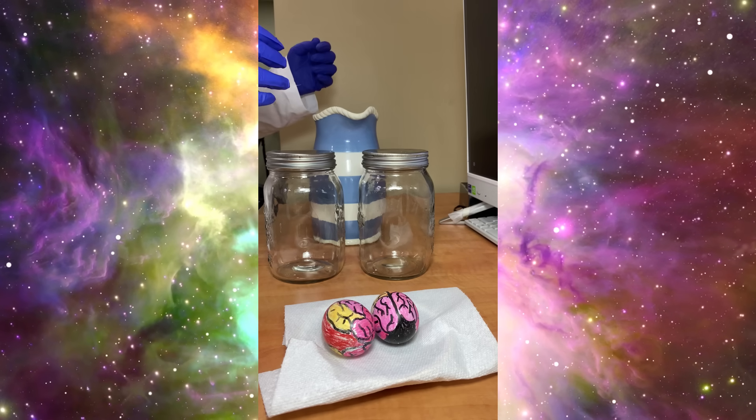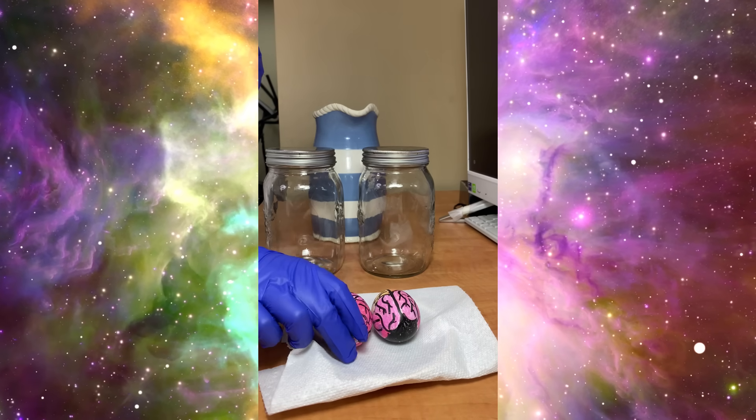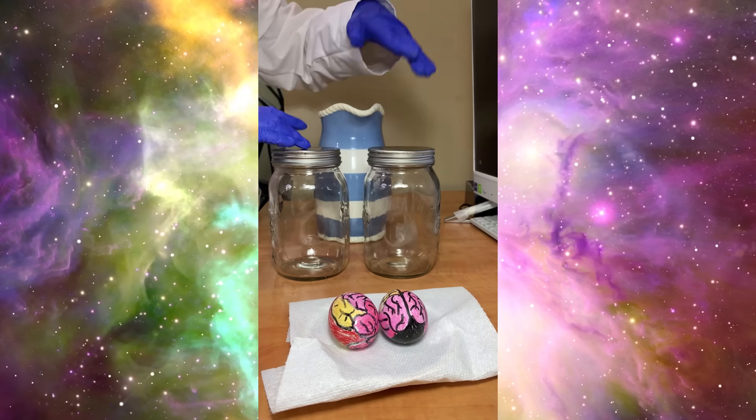We will use an egg to pretend it's a brain. For this experiment we will need two eggs, two containers and some water.